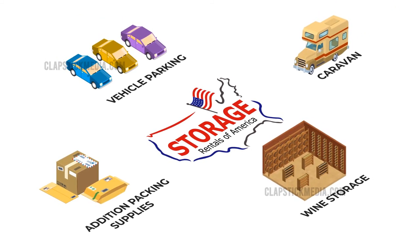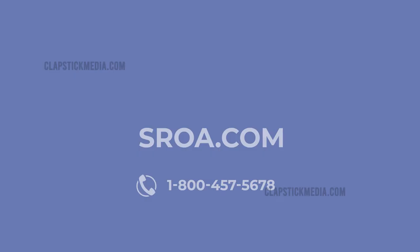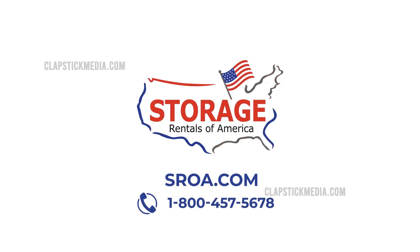So, what are you waiting for? Give us a call at 1-800-457-5678 or book online at sroa.com. Come and experience the Storage Rentals of America difference.